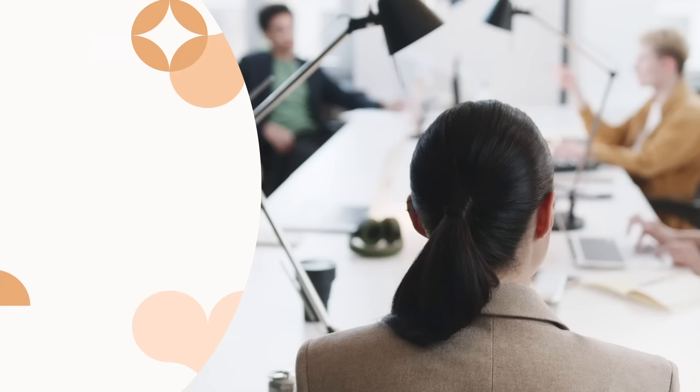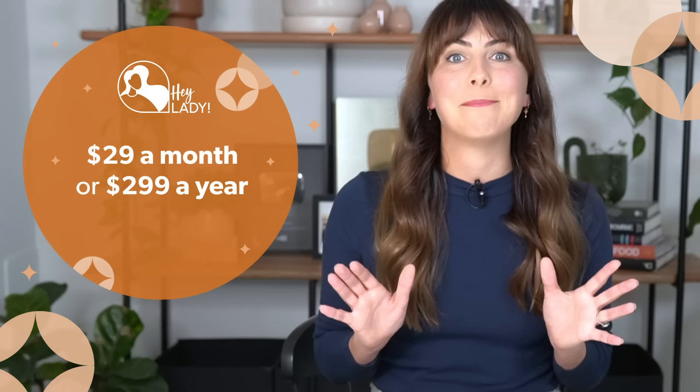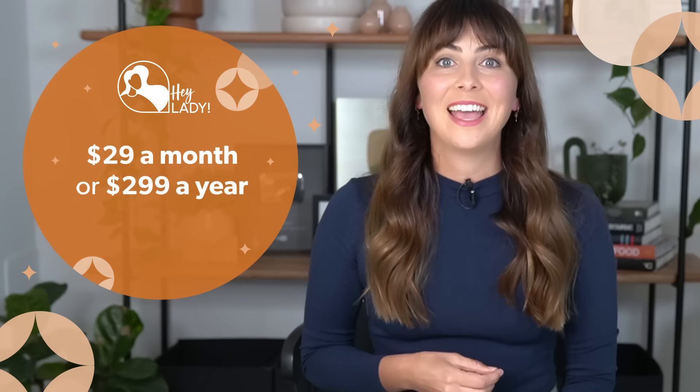Ladies, if you want a safe and supportive space to practice your speaking skills among friends, to share your opinions and to learn how to host meetings before you're at work and have to actually do it for real, come and put your skills into practice inside HeyLady. You can join and host your own conversations right inside our platform. HeyLady is an online community for women to meet, make friends and to practice speaking English together. For $29 a month or $299 a year, you can have as many English conversations as you like — there is no limit to the time you can spend practicing your speaking skills. The link to our 10-day trial is down in the description below.